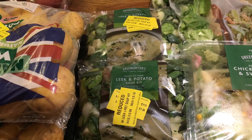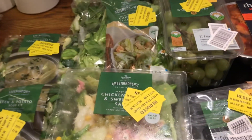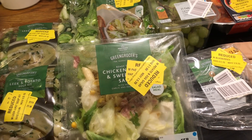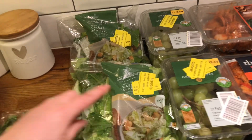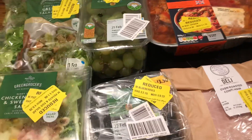I haven't had the soup kits before but I'm looking forward to trying them. I picked up a salad for 20 pence — it's a chicken and bacon Caesar salad. The Caesar salad kits are really, really tasty and the kids love them too, and they were just 15 pence. I also got blueberries for 22 pence and two packs of grapes for 20 pence each.